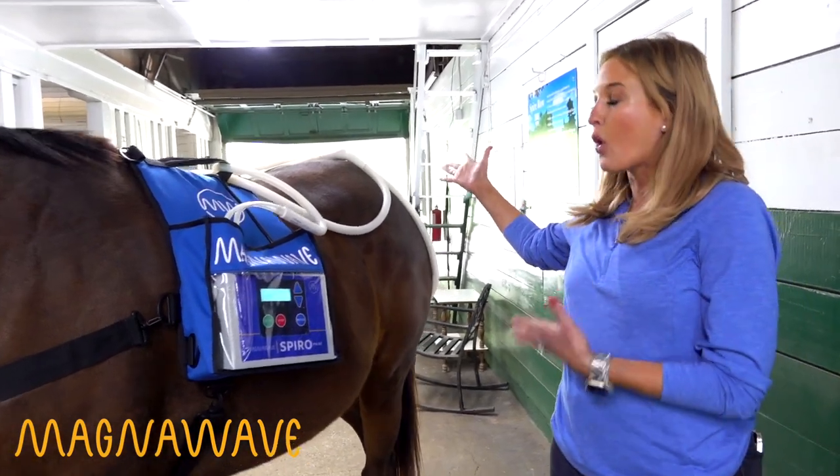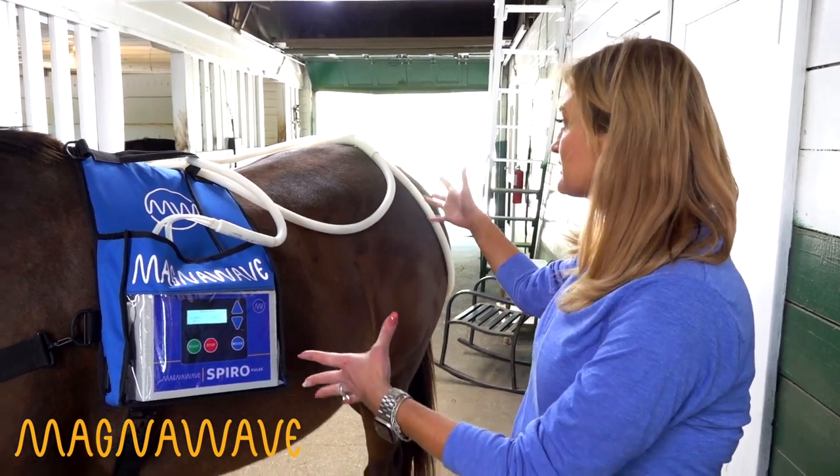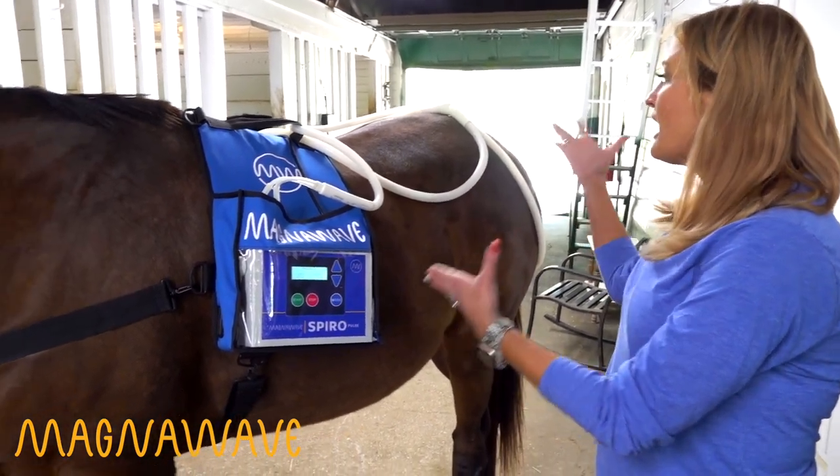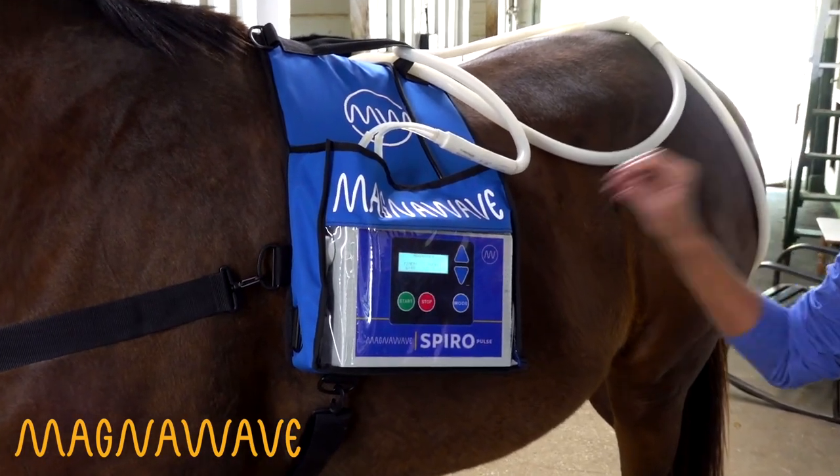If it is cold out, you can actually put the Spiro Click setup on top of a blanket and still get all of the same benefits. And if you have a MagnaWave business, this is the ultimate add-on.